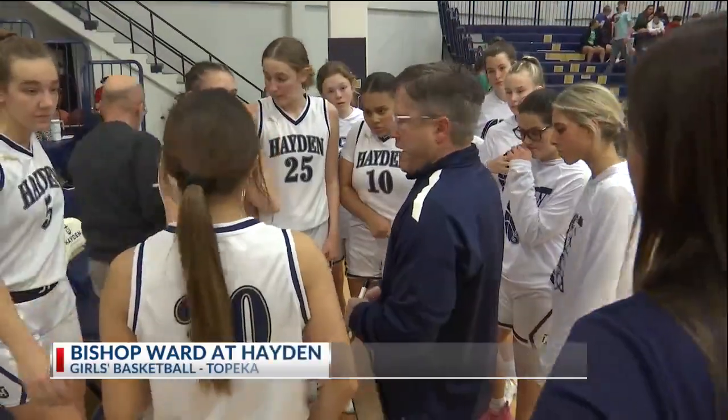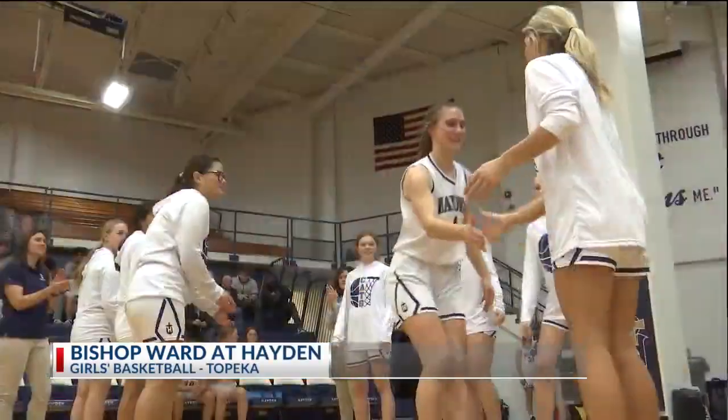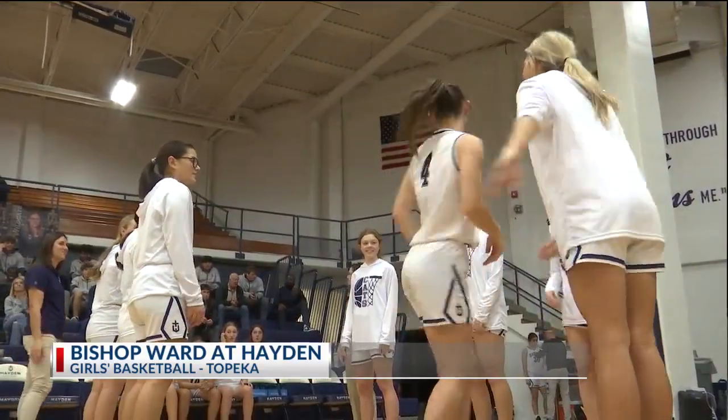In the girls game, Coach Carvell and his team are ready to play. They're always smooth with the introductions over at Hayden. I'm impressed with that creativity.